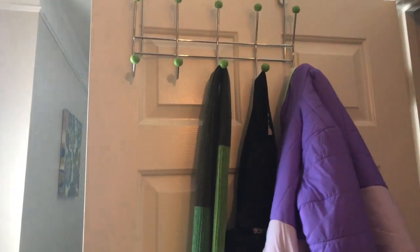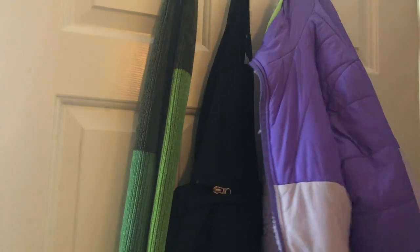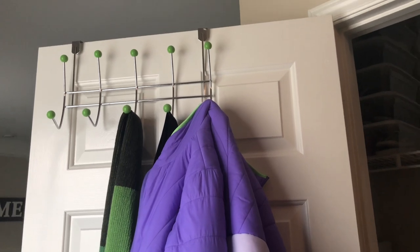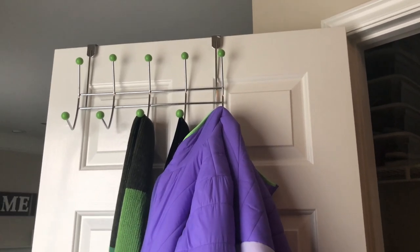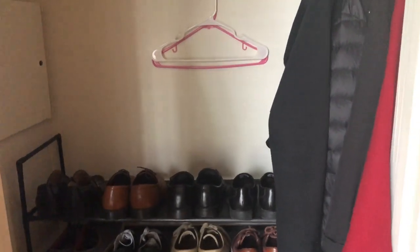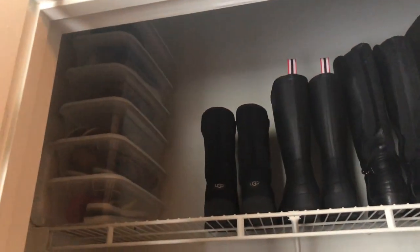I hung up my daughter's scarf, her jacket, and her snow pants on the door — it's a nice extra space. My younger one likes this way to hang up her jackets; it's pretty convenient for her. So this is how I organize my coat closet — it's very easy and convenient for all four of us.